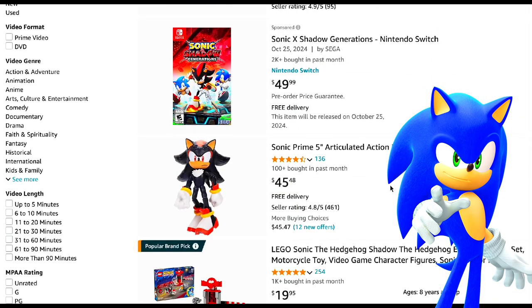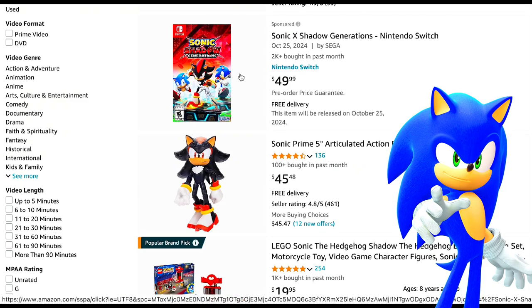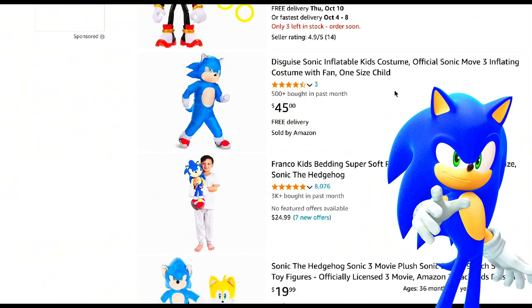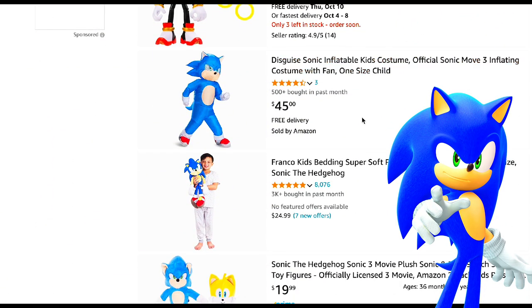Let's go to page 2 — Sonic X Shadow Generations. I have thought about buying this game, but I'm probably not. And we have the Halloween costume, which I might actually buy.